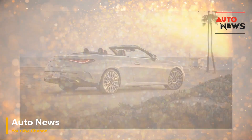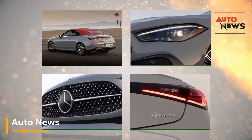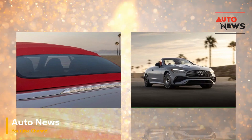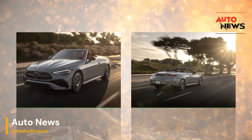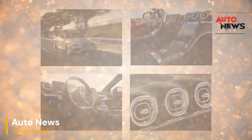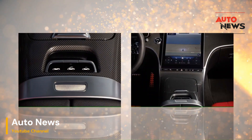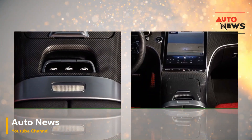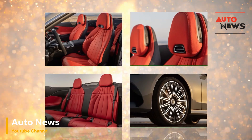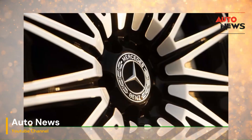Expanding the possibilities beyond Aircap and Airscarf: As Mercedes-Benz leads the way in convertible innovation, it's worth exploring how these features fit into the broader landscape of luxury automotive design. Aircap and Airscarf are not just standalone technologies — they are part of Mercedes' overarching philosophy of enhancing driver and passenger comfort through intelligent design and engineering. These features, while innovative in their own right, also signal the brand's commitment to pushing boundaries and anticipating the needs of modern drivers.